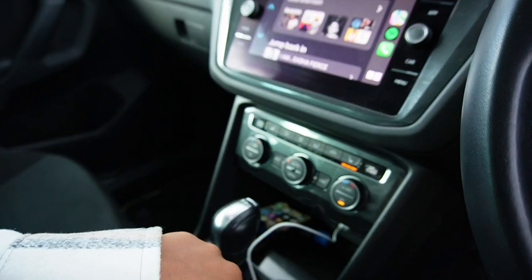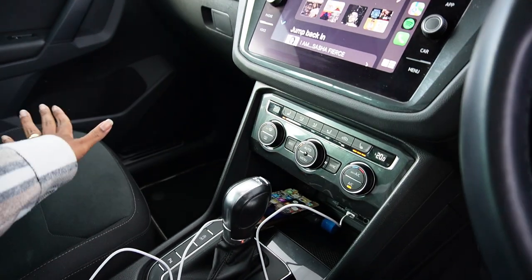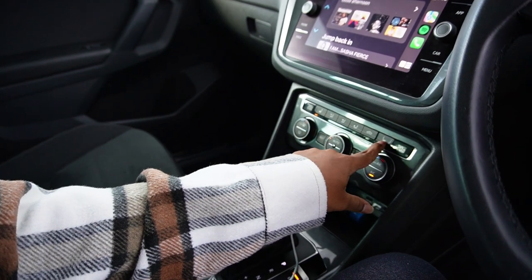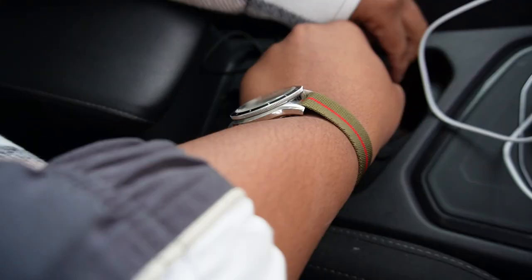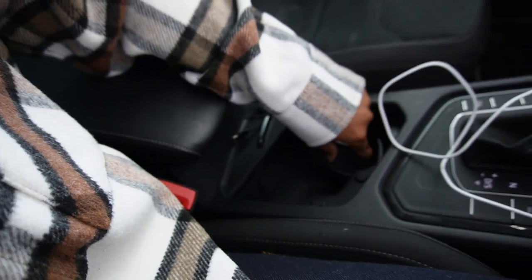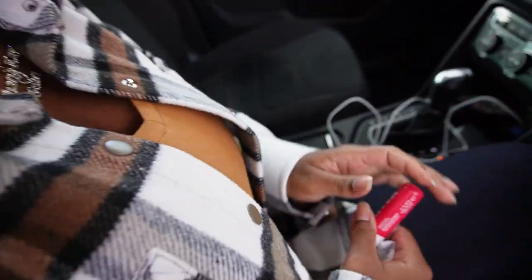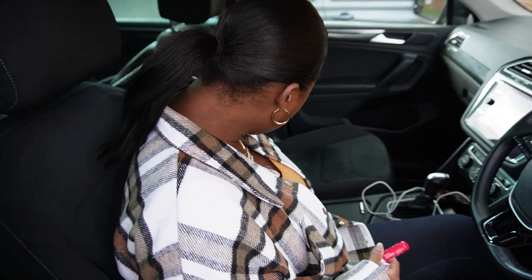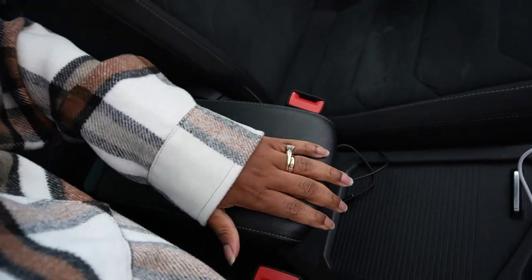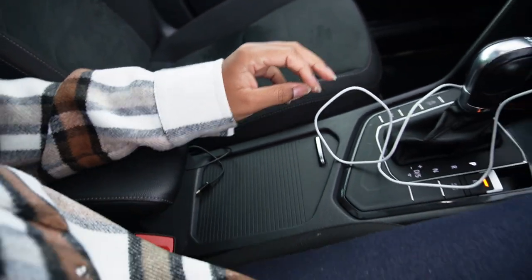We have heated seats — the button is right here. Press it once for full blast, press again for the second setting, and again for off. That heats up both front seats. There are two cup holders in the centre console, plus other compartments. The centre console can actually slide forward and back based on your seating position.